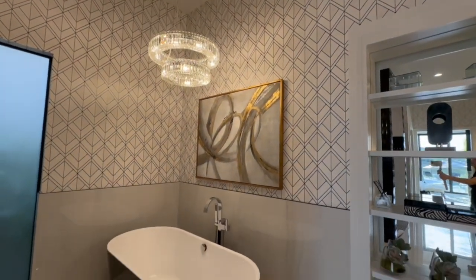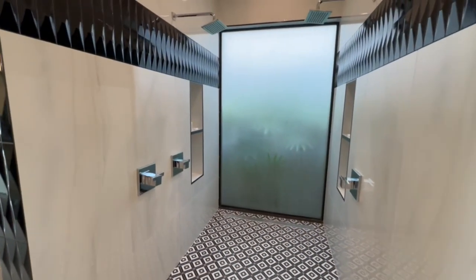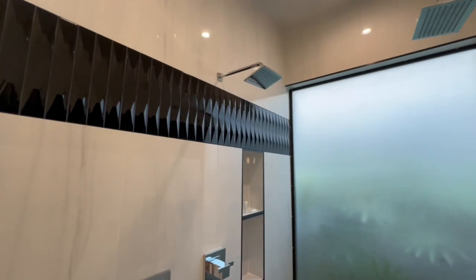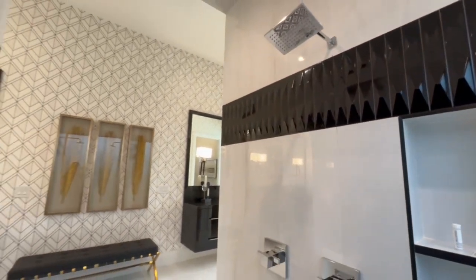It gives everyone kind of their own private space. When you're spending all day with your family at the theme park, sometimes you need some space. But beyond all of these bedrooms, just wait until you see the rest of the entertainment space in this home — it is insane and you're going to love it.